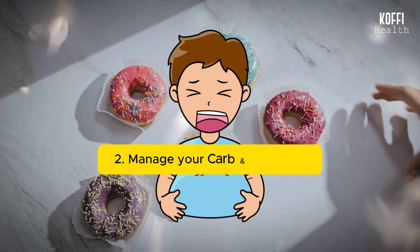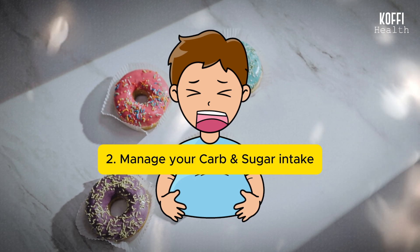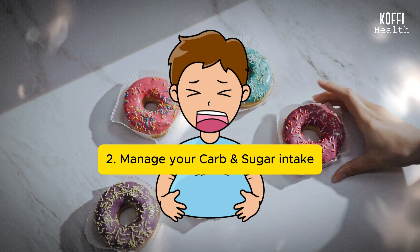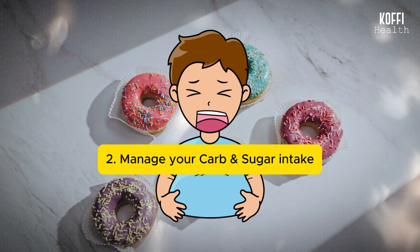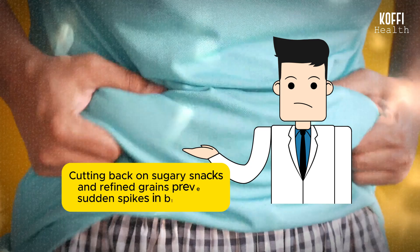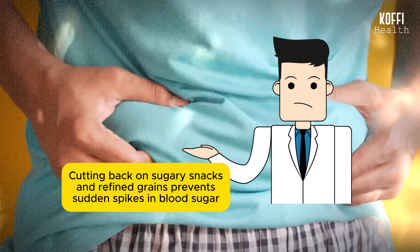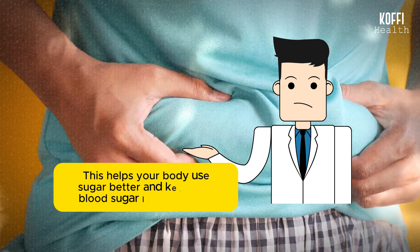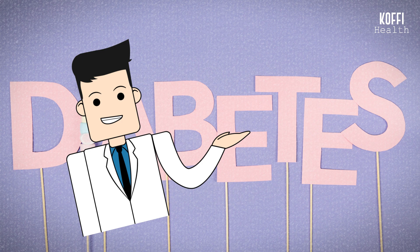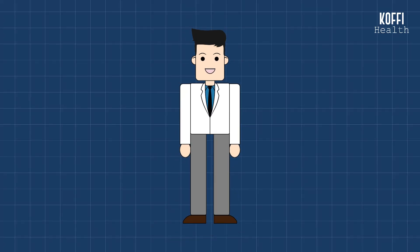Number 2: Manage your carb and sugar intake. Watching the amount of carbs and sweets you eat is key to keeping your blood sugar levels in check. Carbs, like those in bread or pasta, turn into sugar or glucose in your body. Cutting back on sugary snacks and refined grains prevents sudden spikes in blood sugar. This helps your body use sugar better and keeps your blood sugar levels more balanced. It's all about finding the right balance in the types and amounts of carbs you eat to keep your blood sugar in a good range.